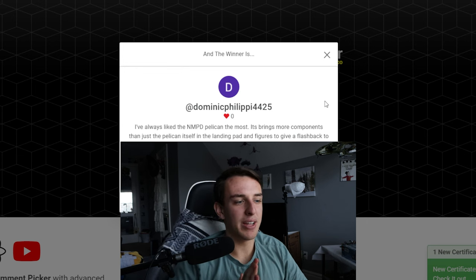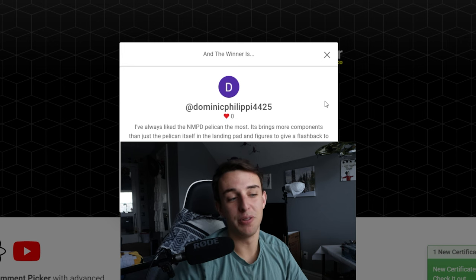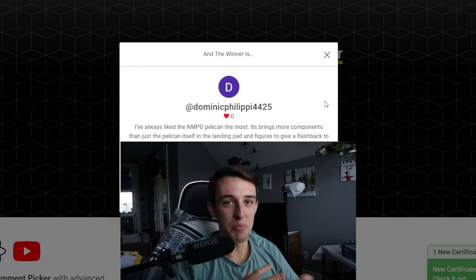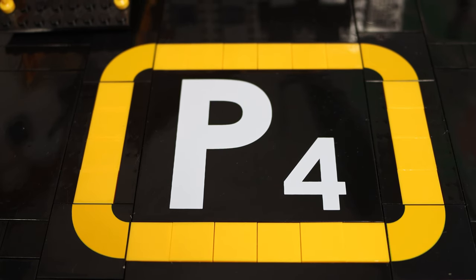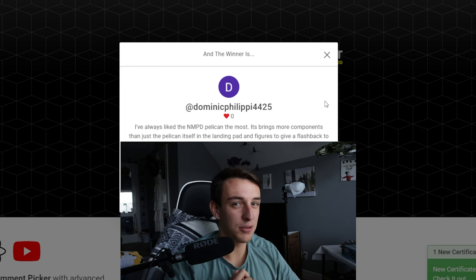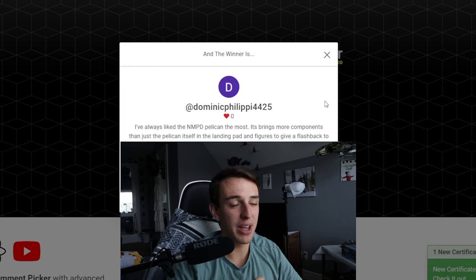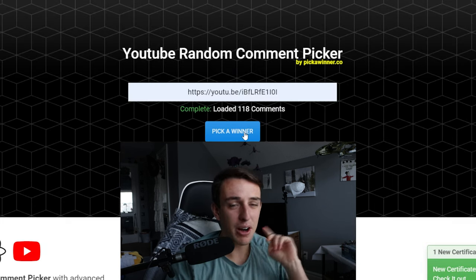Dominic says, I've always liked the NMPD Pelican the most. It brings more components than just the Pelican itself — the landing pad and figures give a flashback to the mission Skyline from ODST. Halo game like no other Halo game. That is honestly one of the best parts about the Pelican — it really does a great job at showing that mission from Halo 3 ODST, and that is a fantastic game. Congratulations to Dominic — you are officially the winner of our 1,000 subscriber giveaway. I will be reaching out to you in the comments.